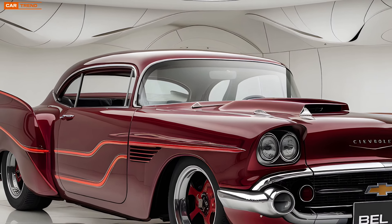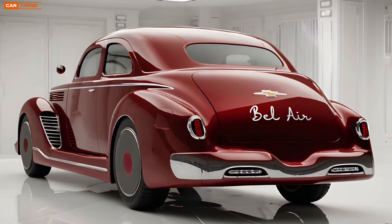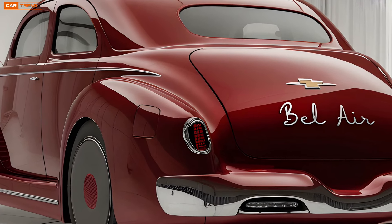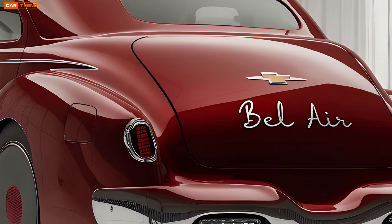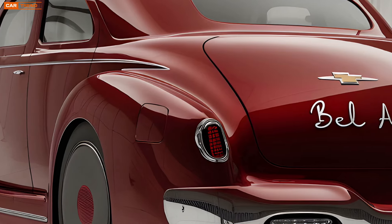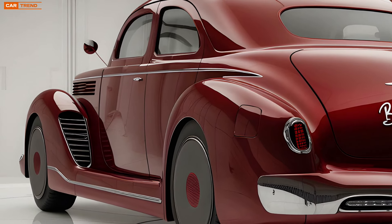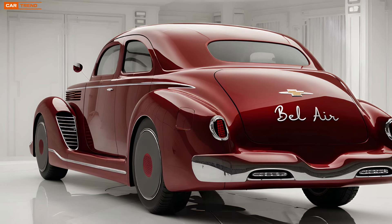The driving experience of the 2025 Bel Air is nothing short of exhilarating. The car features an adaptive suspension system that adjusts in real-time to road conditions, ensuring a smooth and comfortable ride. The steering is precise and responsive, giving you confidence behind the wheel, whether you're cruising down the highway or navigating tight city streets. The V8 variant in particular delivers a throaty exhaust note that is sure to turn heads, adding to the overall experience of driving this modern classic.